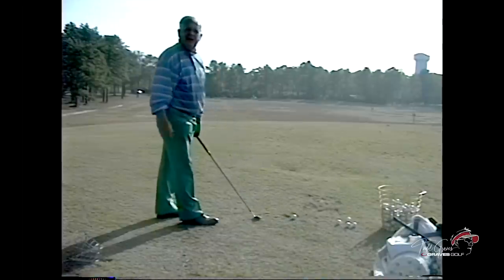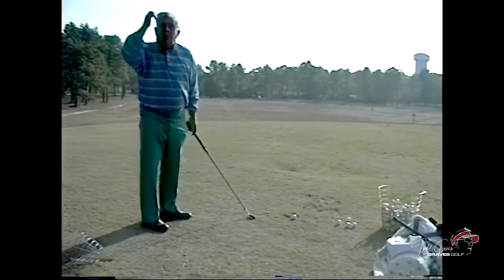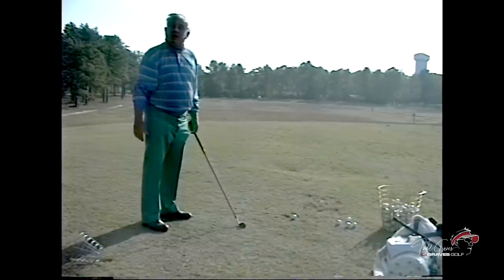Talk about moving your head. What do you think about that? What was Nicklaus told by Grout when he was a kid? Keep it still — until he almost pulled the roots out. What have we ever been told in this game? Keep your head still.